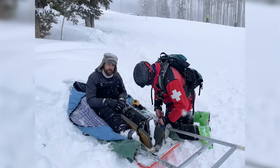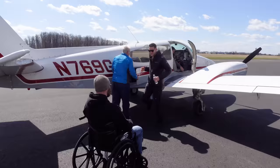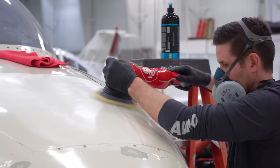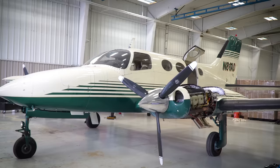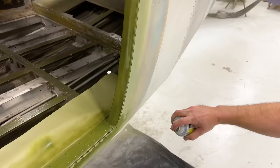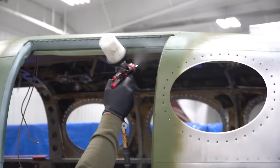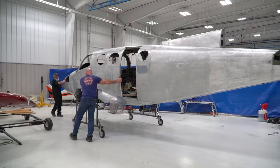I can't believe it's been 10 months since I was in a wheelchair and Larry from MOMYC came down to help us with the 401 Phoenix. Since then, so many things have changed. In our last episode, we finally got to the point where we could start doing some of the paintwork, and it really started to hit me — this old airplane is going to look absolutely amazing.